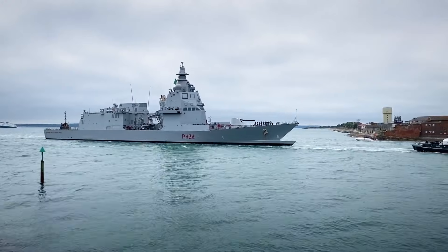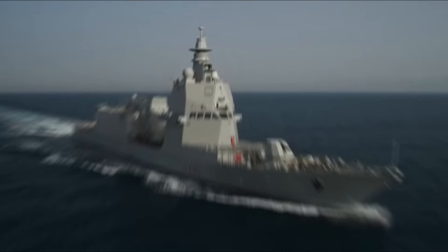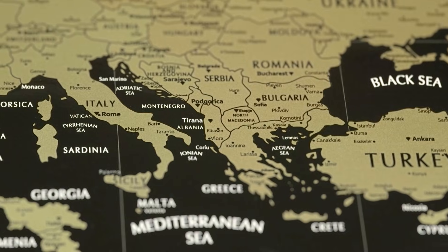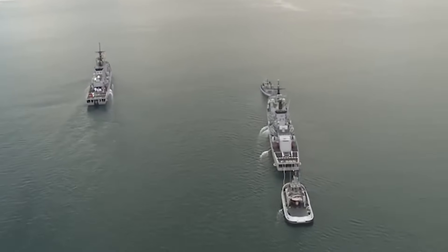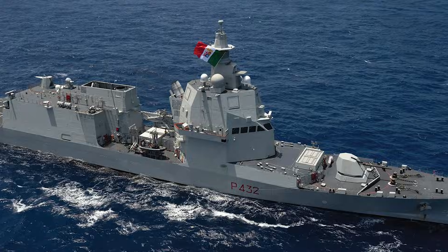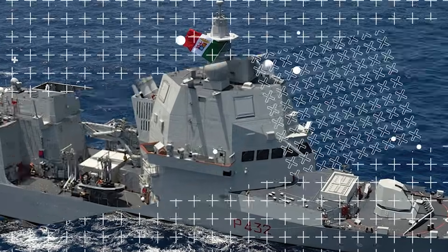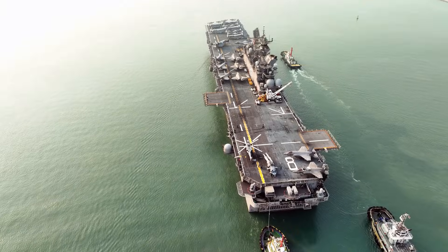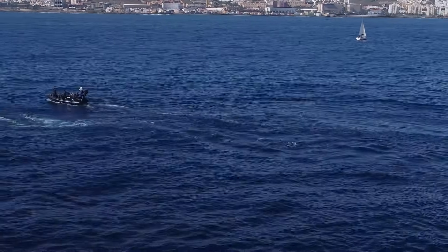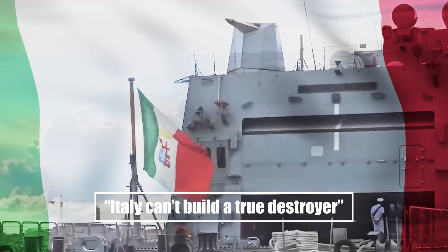What if the ship everyone called a patrol boat turned out to be the most dangerous destroyer in the Mediterranean? Italy's PPA was dismissed as a modular patrol ship — a flexible, affordable hull for peacetime missions, not a real warship. 'It's just a patrol ship,' the experts said. 'Italy can't build a true destroyer.'